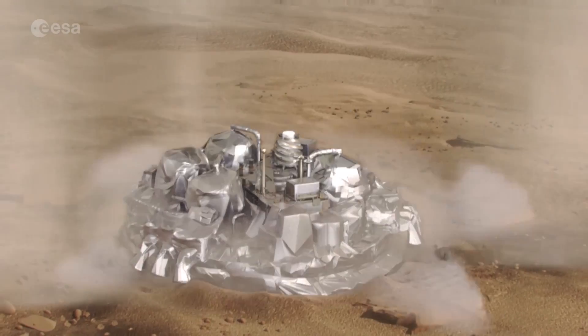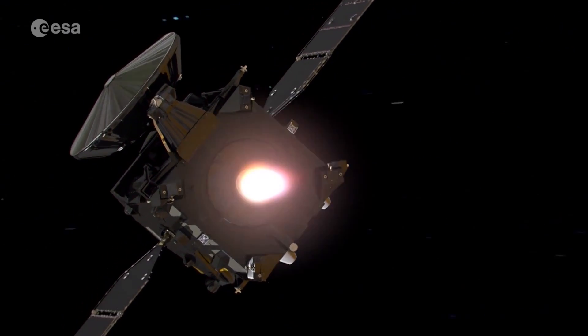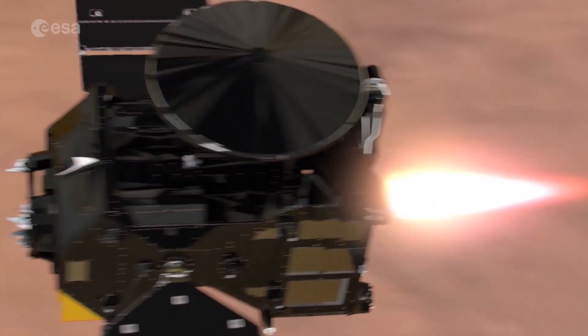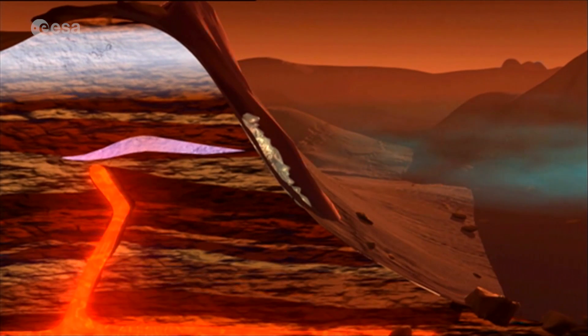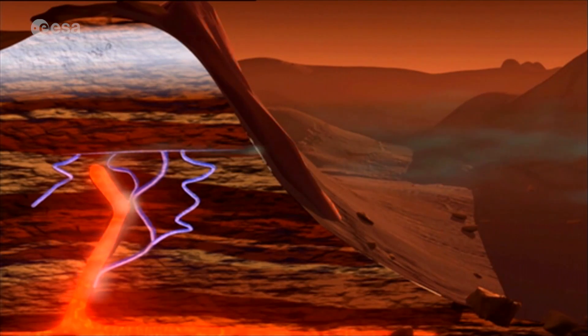Europe will be on Mars, but the mission is far from over. On arrival, the Trace Gas Orbiter will be captured by the planet's orbit to observe the Martian atmosphere using four scientific instruments. The TGO will search for evidence of gases, such as methane, that may be associated with geological processes or biological ones, such as life.